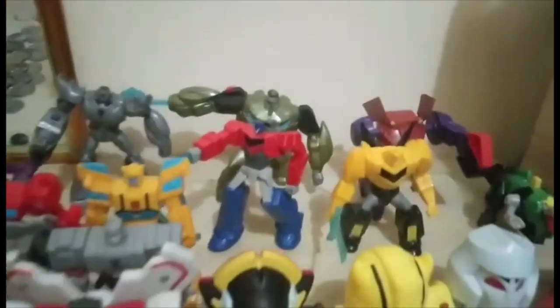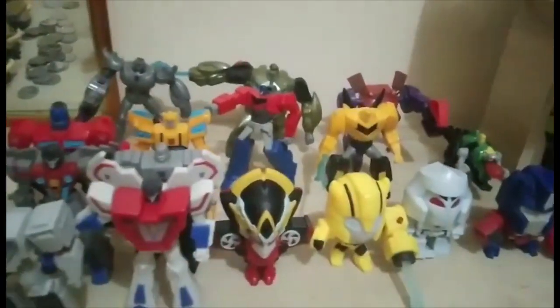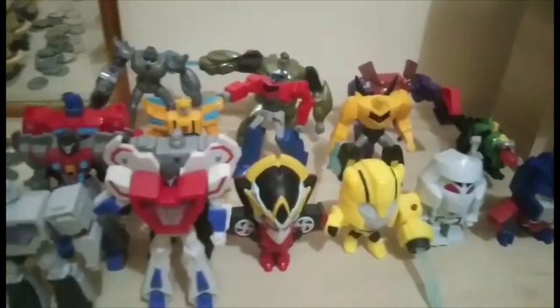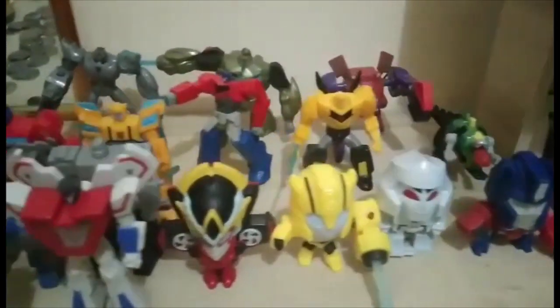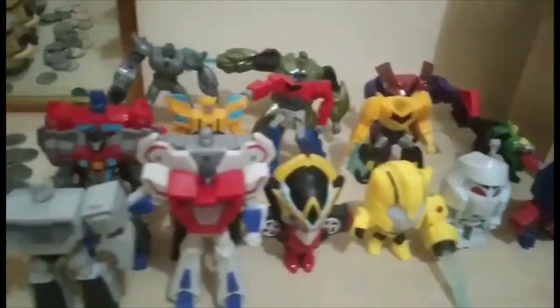Today we're going to review my Transformers fast food toy collection. All of these figures come from fast food chains.